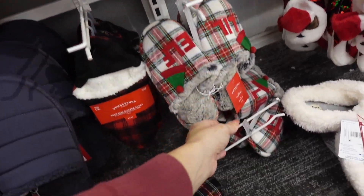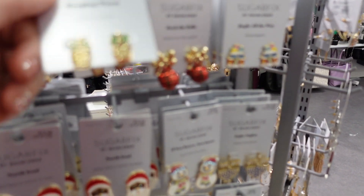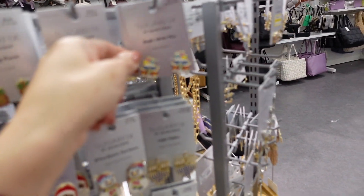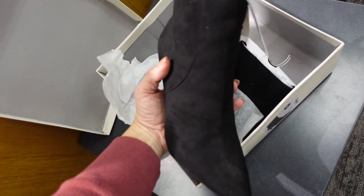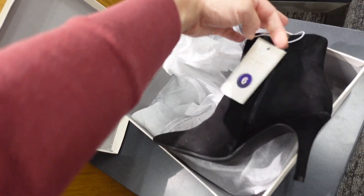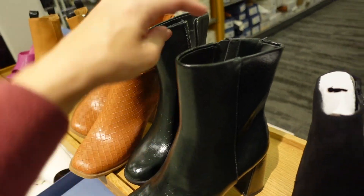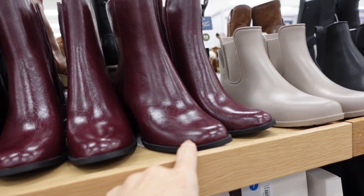New holiday earrings from Sugarfix — they have little ornaments for $9.99, Christmas ornaments and packages for $12.99, and little menorahs for $12.99. New little pointy suede boot from A New Day — a really good basic with a pointed toe, kitten heel, nice skin detailing, and a zipper on the inside. They're $37.99. Also new round toe chunky boots in a green tinge with a crinkle texture, zipper on the inside, and a chunkier heel for $39.99 — those also come in burgundy.